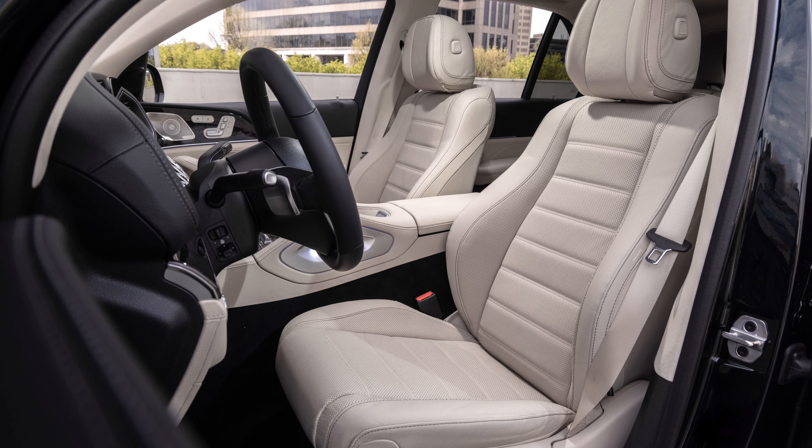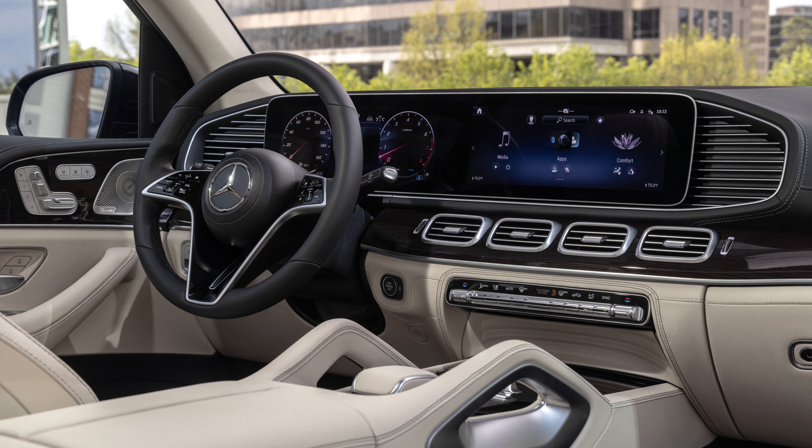The first pro with this 2024 GLE 350 is going to be how it drives. This is a smooth, comfortable automobile. In fact, this is one of my most favorite Mercedes-Benz products because without stepping into the top-of-the-line S-Class type vehicles, you can get into one of these GLE SUVs, which is going to be practical and offer you a very refined driving experience for sure.